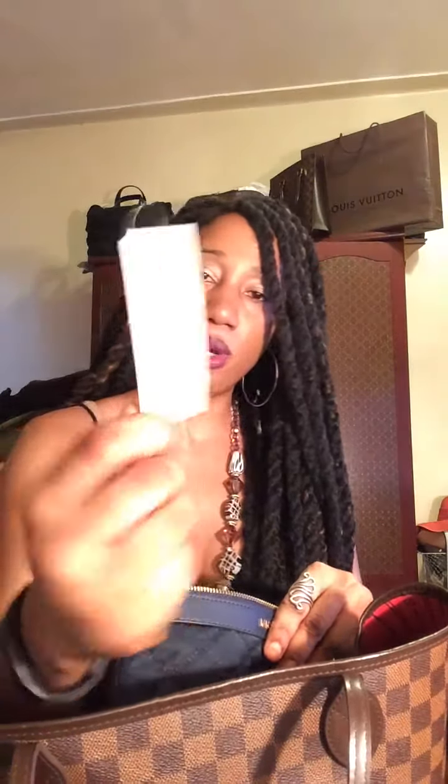I have a work pin — I'm not going to show you guys what it is. And then I have this Michael Kors 'Kors Kard' or something like that — it's the tag that came with the Michael Kors bag.